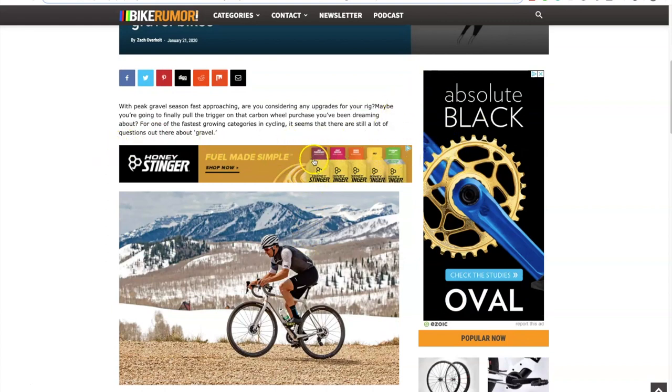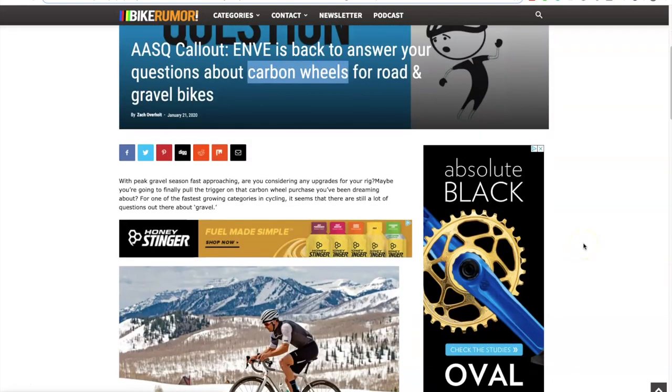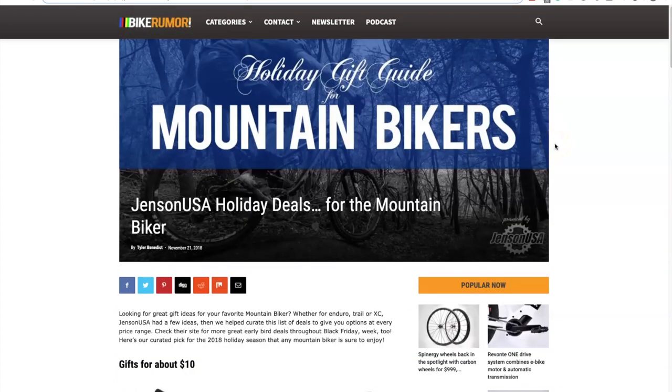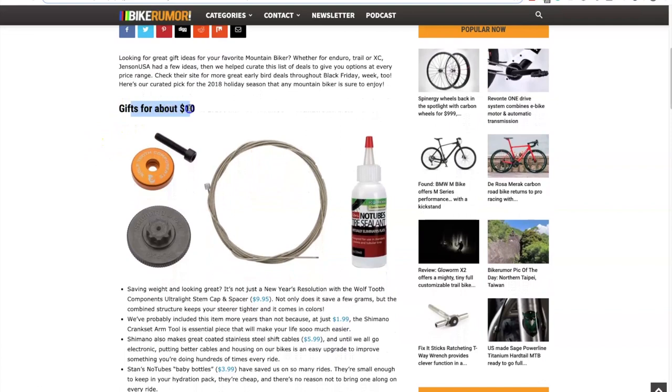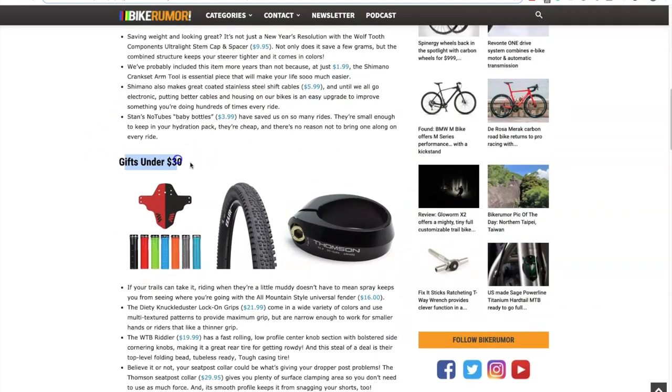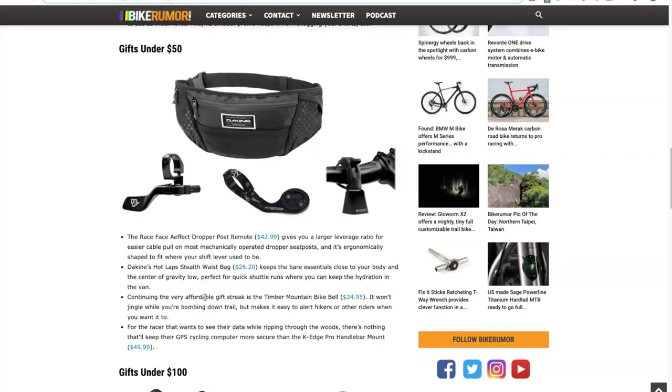As we scroll down there are more ads — there's an ad here, an ad here, and so on. I'm always trying to choose a professional-looking website where the ads are not interfering too much, but I want the ads at the top of articles. Here you can see how they work with affiliate offers — this is a holiday gift guide divided into gifts for about $10 and gifts under $30. All these little blue links are affiliate links, and they link all their existing content to these gift guides to drive a ton of affiliate sales.